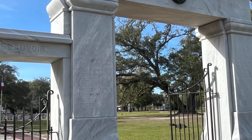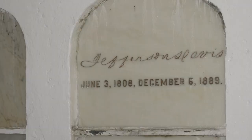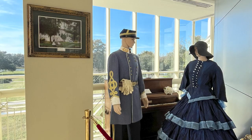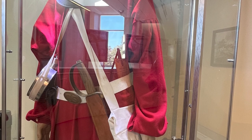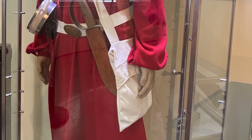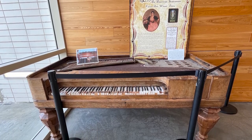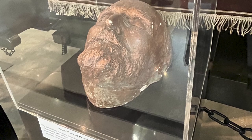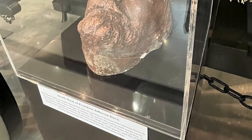Did you know that Jefferson Davis was imprisoned? And do you know that he has two burial sites? This museum is filled with lots of memorabilia, documents, and Civil War artifacts. Many uniforms and artillery are displayed there, along with many personal possessions of Jefferson Davis. And look — this is Jefferson Davis' death mask. The making of death masks was common in this time frame and popular into the 1930s.